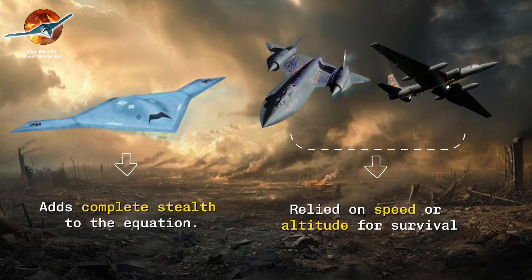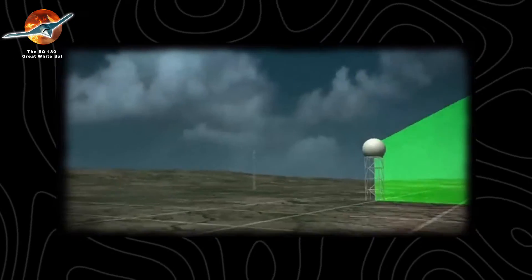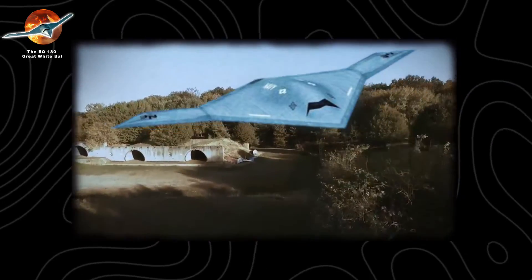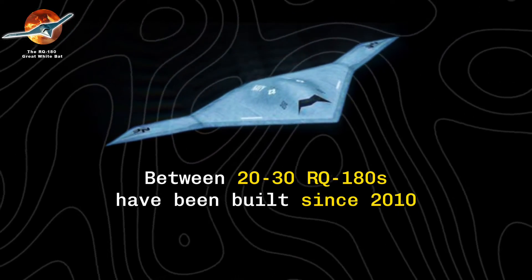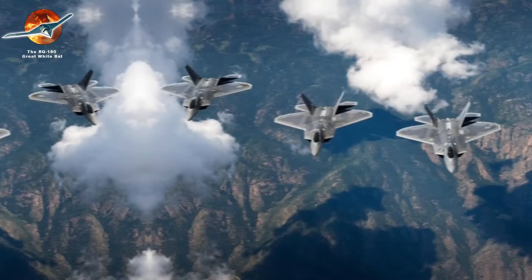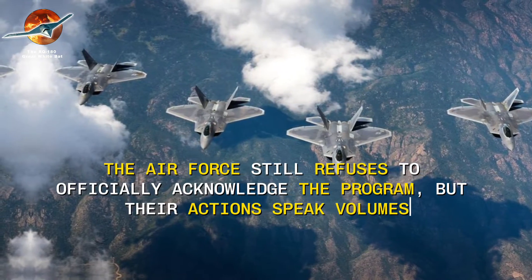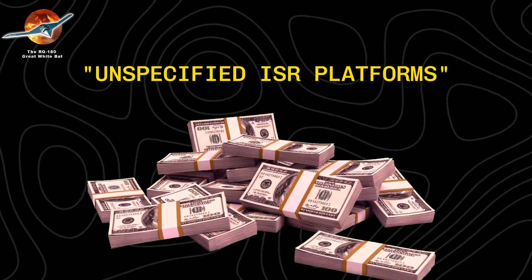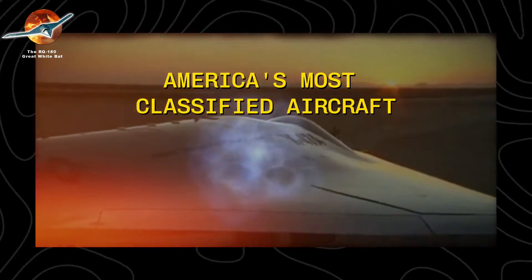It can loiter for extended periods over areas where no other reconnaissance platform would dare to venture. Recent satellite imagery analysis suggests these aircraft are based at Area 51 in Nevada and operate from at least four overseas locations. Experts estimate that between 20 to 30 RQ-180s have been built since 2010, each costing approximately $300 million. As of 2024, the Air Force still refuses to officially acknowledge the program, but recent budget documents show billions allocated for unspecified ISR platforms — exactly the kind of cryptic language historically used to conceal America's most classified aircraft.